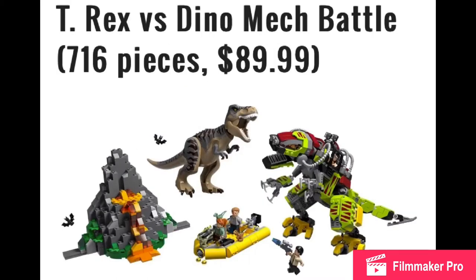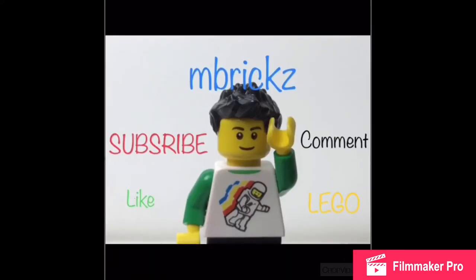Here's the T-Rex vs. Dino Mech Battle for $90. $90, yeah. First of all, look how bad that volcano build is — that thing really looks bad. The boat is cool because it has some of those baby dinos. But boats, you know, you could always get boats. The T-Rex is cool, and I love T-Rex. And then the mech is just cheesy. I think a lot of kids will like this, though definitely not for me. I don't think I want any part of this set, except the baby dinos.